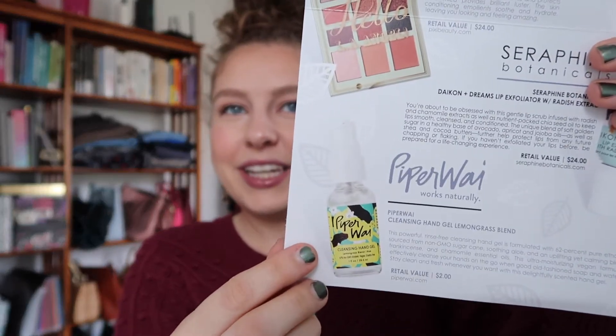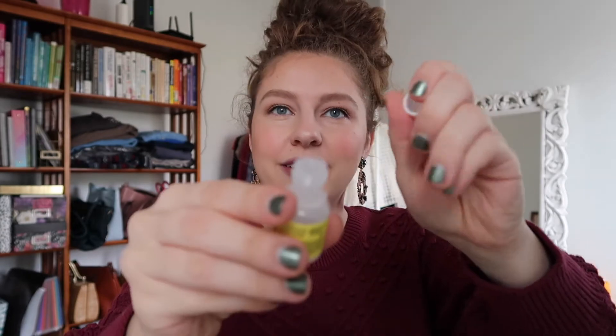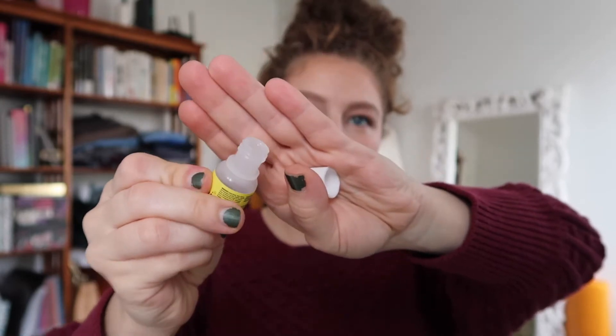The next item is from Piper Y and it is their cleansing hand gel lemon grass blend. I have to say, the picture they sent makes it seem kind of exciting — a whole hand gel with a pump. But this is the item you actually get: this teeny tiny little thing, and there's no way to actually dispense this nicely. You're just going to squeeze it out of this huge hole, so you're always going to end up with more product than you need. That aside, I don't think any of us are mad about getting hand gels or cleansing gels at this time.